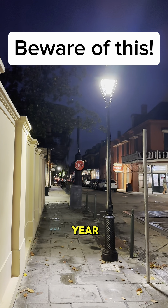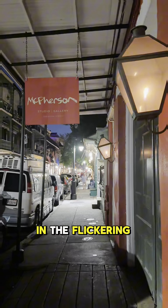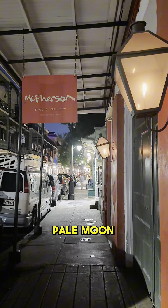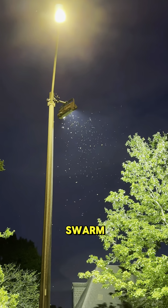It happens every year on warm summer nights, just like this. In the flickering light, under the pale moon, they come. The Formosan Termite Swarm.